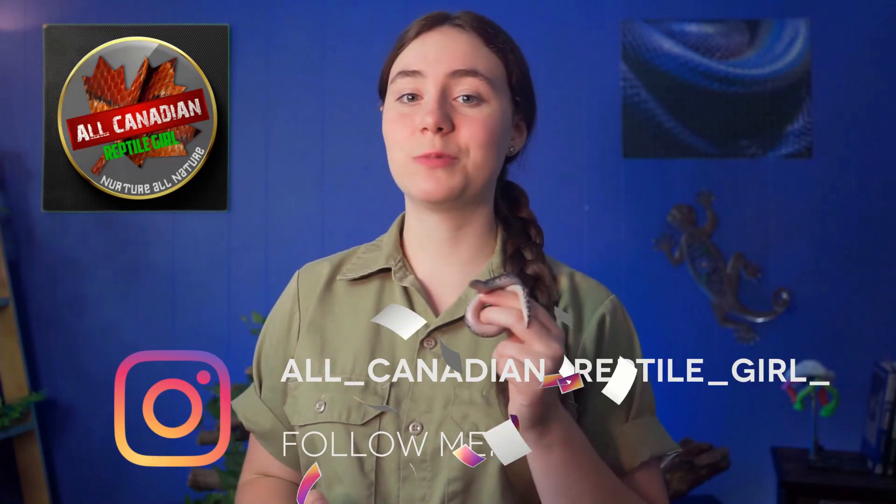Hi friends, welcome to the All-Canadian Reptile Girl. I'm Annalise — or am I? What if I told you that there is a species of snake that, no matter what part of the world you live in, might be hiding undetected in your house at this very second? This species can thrive in many climates and is very likely the most widely distributed snake in the entire world, living right under our noses and almost no one knows they're there.